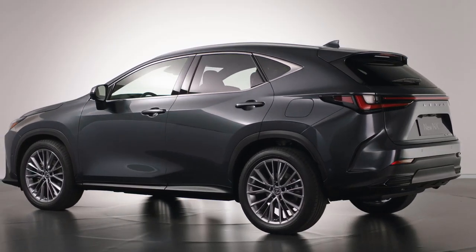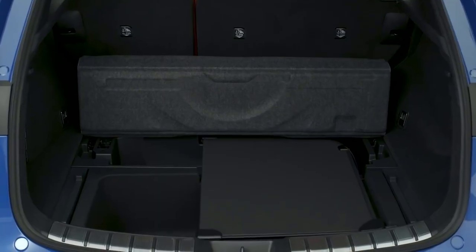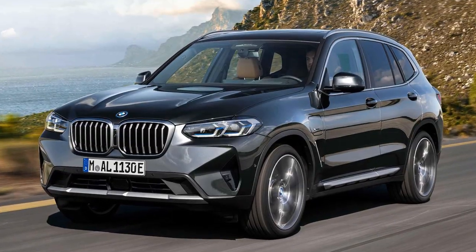Growing exterior dimensions mean more interior room, including the cargo area which expands 14% to 22.7 cubic feet behind the second row on the NX 350. That's plenty for a young family, but still lags behind competitors like the Acura RDX and BMW X3.